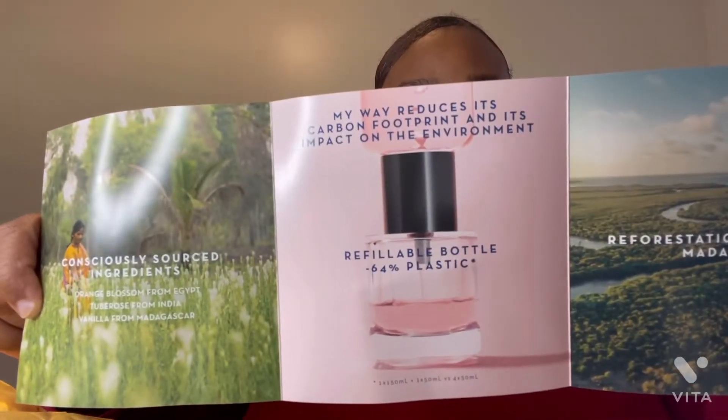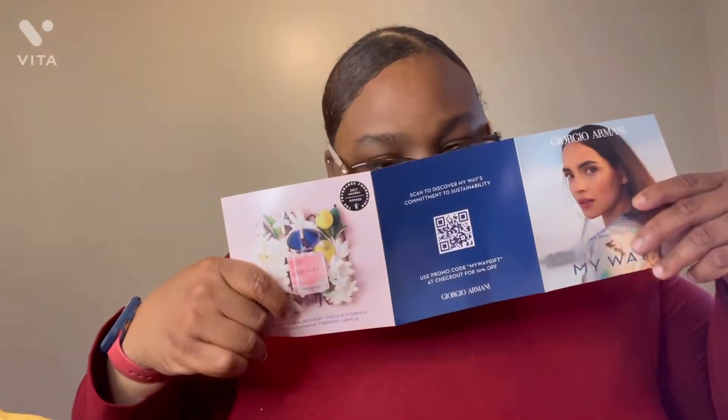It's supposed to be a bright floral bouquet — fresh and authentic orange blossom, tuberose, and vanilla. All right, let's open this up and see.